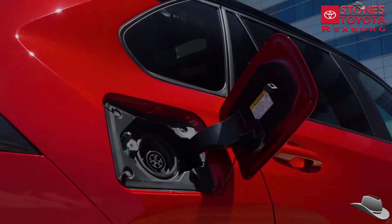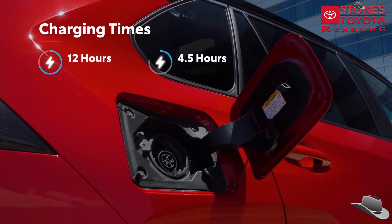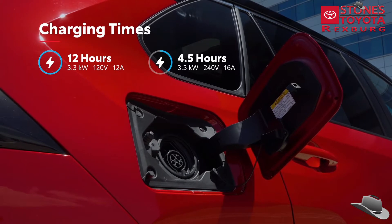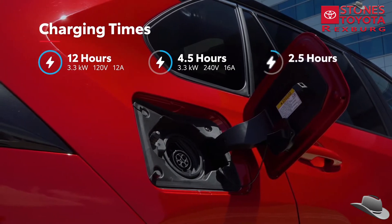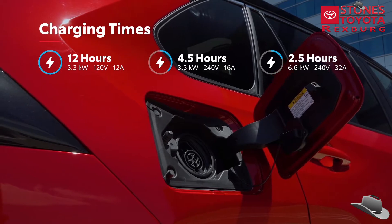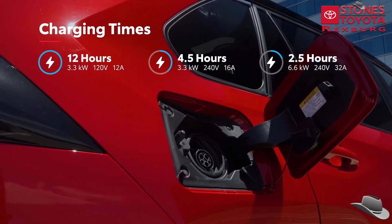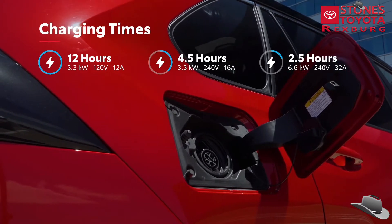Drivers have the option to charge RAV4 Prime using the standard onboard 3.3-kilowatt charger and Level 1 charging cable. Or they can opt for the available 6.6-kilowatt charger on the XSE grade's Premium package, which has an estimated charge time of 2.5 hours when using a 240-volt Level 2 charging cable.